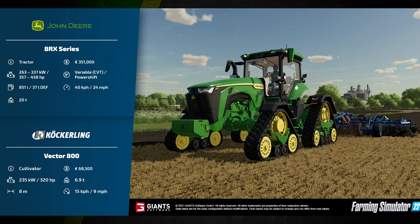Next up we have the John Deere 8RX series tractor. This has a power output between 263 and 337 kilowatts, or 357 and 458 horsepower. It has a fuel capacity of 851 liters and a DEF capacity of 37 liters. It weighs 20 tons and will cost 351,000 euros. It features a variable CVT stroke power shift gearbox.